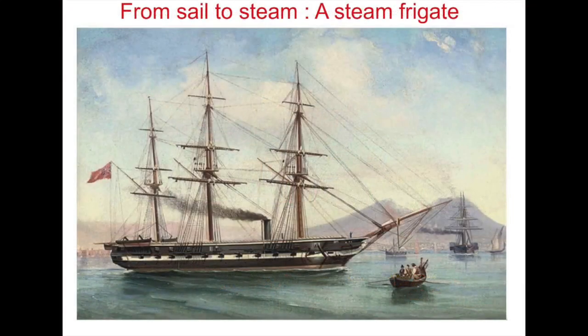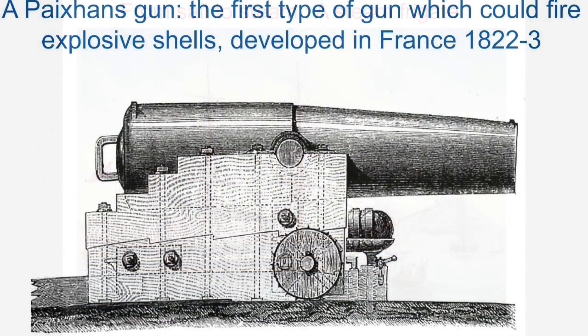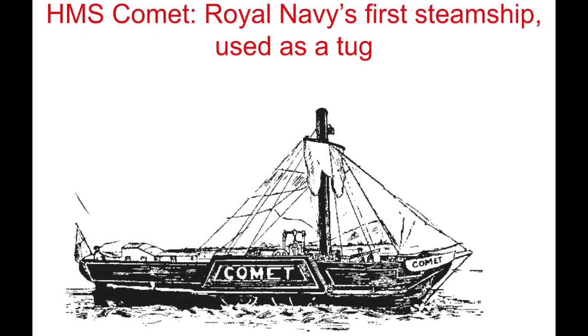The introduction of steam engines led to steam frigates — vessels equipped with both steam engines and sails. One of the first major changes was a new type of gun which could fire explosive shells. About the same time, the Royal Navy began to use steam vessels, at first as tugs like HMS Comet in 1822.